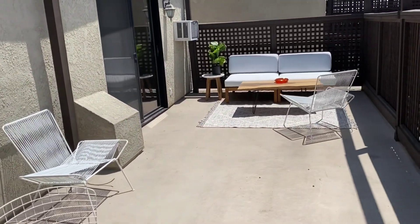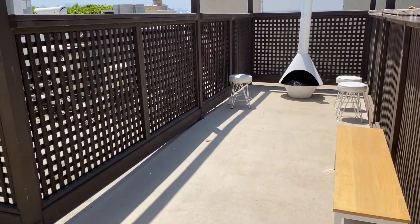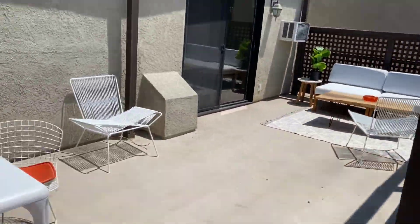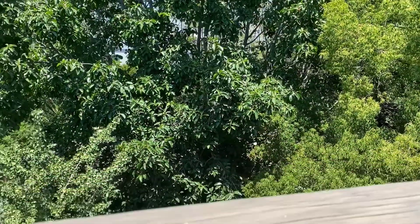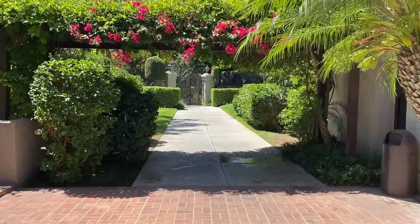Probably one of the largest patios in West Hollywood on the roof — quite a bit of area you have for entertaining. And again, we're right over the park. The bathroom is on the roof as well.